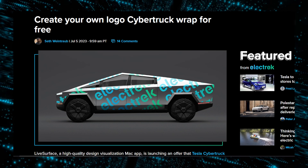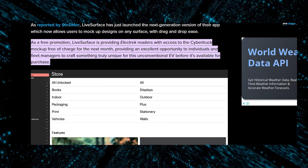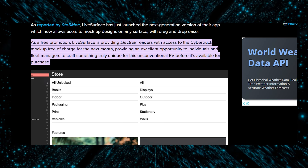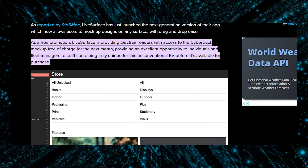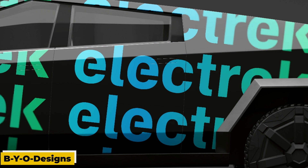LiveSurface, a design visualization Mac app, has launched an exciting offer that will capture the interest of Tesla Cybertruck wrap fans and fleet owners. They are providing a free mock-up of BYO designs applied to the Cybertruck, allowing users to visualize their designs on the vehicle's unique surface.